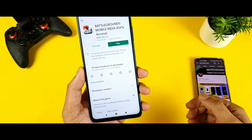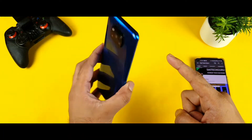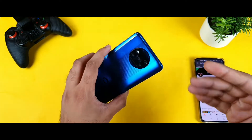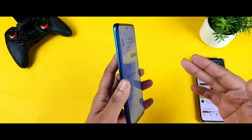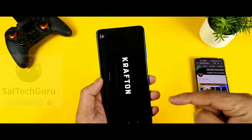Hello everyone, I am Sahitya and welcome back to my channel. Today we will try to test the BGMI gameplay on this POCO X3 device after the recent Android 11 update. Yes friends, the POCO X3 did receive the Android 11 update, so let's see how the gameplay of BGMI is on this device.